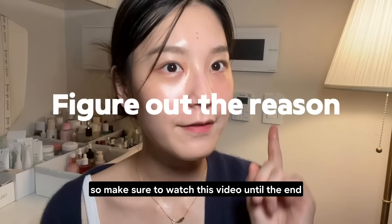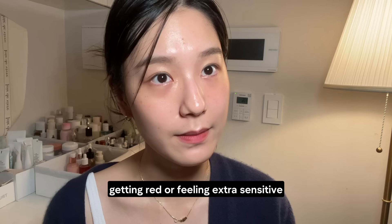First, we need to understand what's causing the problem. If your skin starts breaking down, getting red, or feeling extra sensitive, it means something has changed recently.